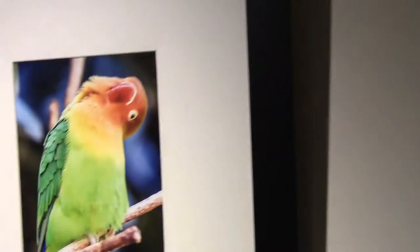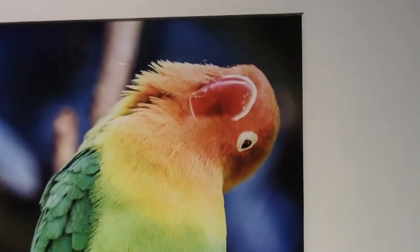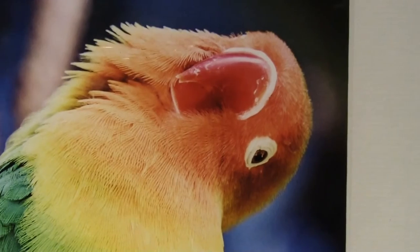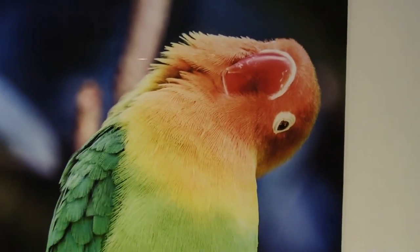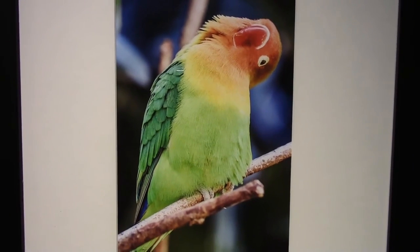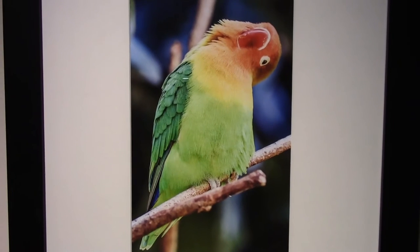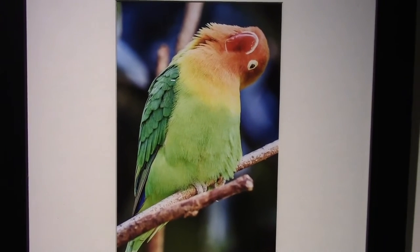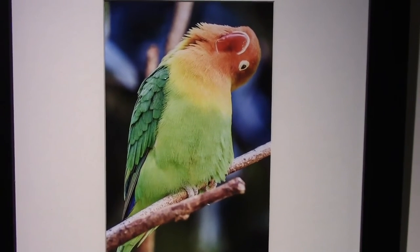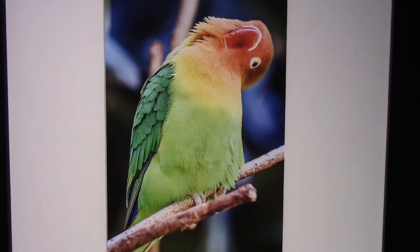Here's another Fisher's Lovebird, tilted — what a cute bird. These are the clowns of the bird world. These guys love to entertain people if they're around people; otherwise, they will clown around with their own species. They provide a lot of entertainment and demand a lot of attention. If they don't get the attention, they get bored and start plucking their own feathers out.